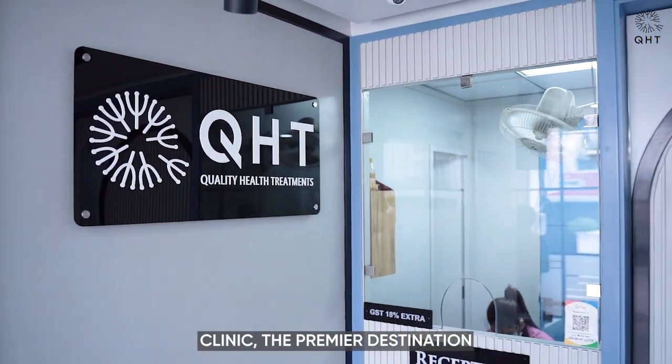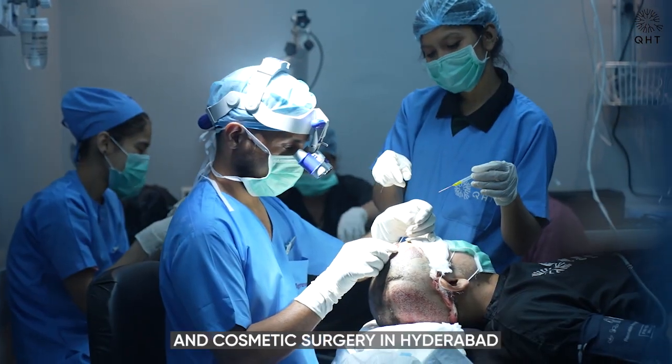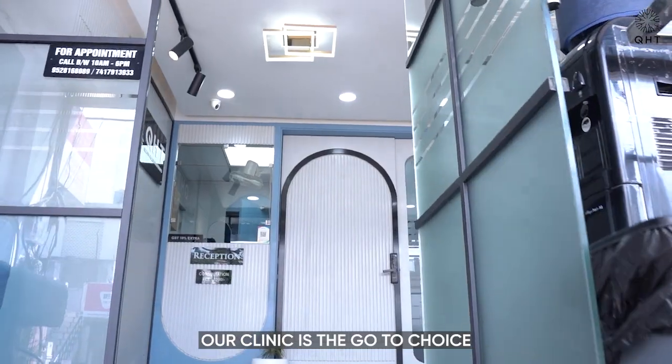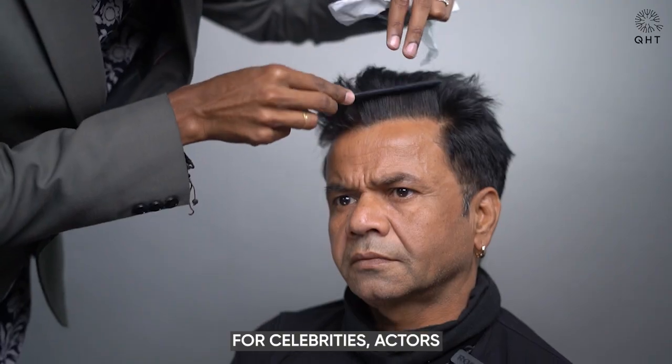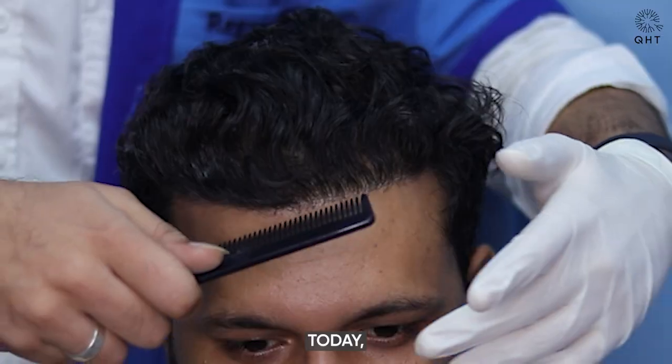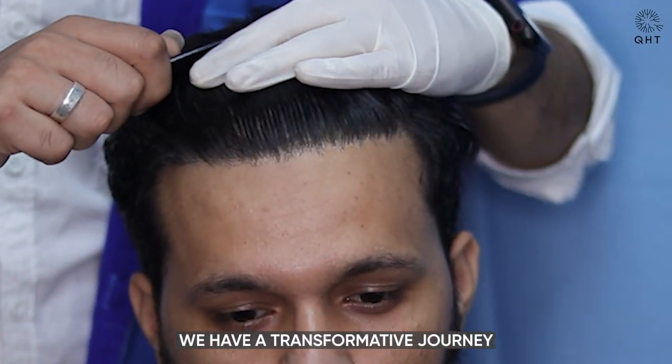Welcome to QHT Clinic, the premier destination for hair transplant and cosmetic surgery in Hyderabad and Uttarakhand. Our clinic is the go-to choice for celebrities, actors and individuals seeking unparalleled excellence in hair restoration. Today, we have a transformative journey to share with you. Let's dive in.